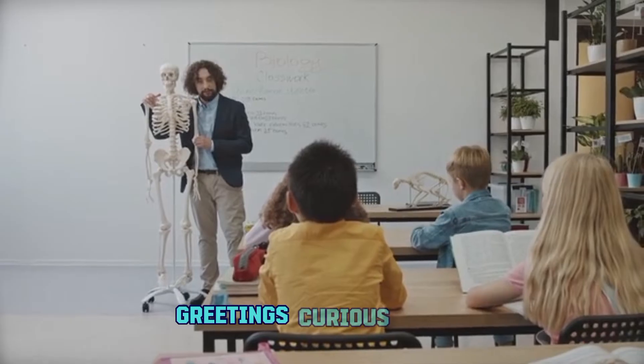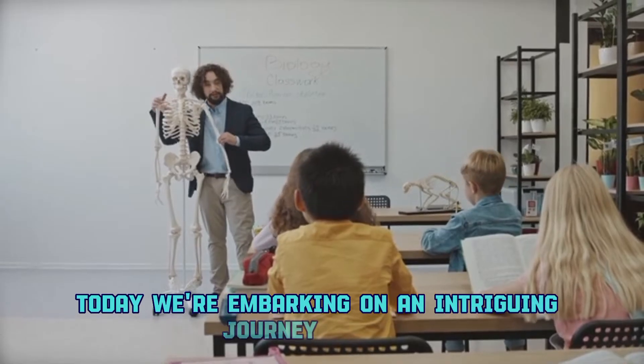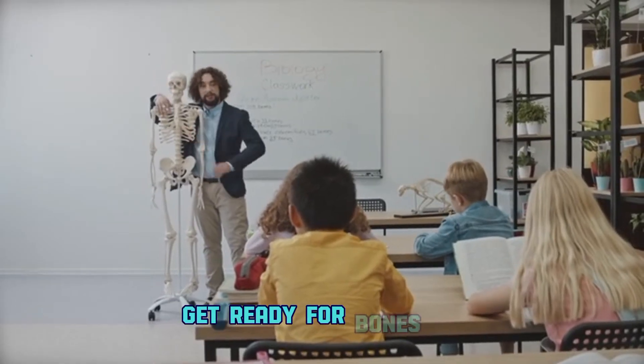Greetings, curious minds. Welcome back to our channel. Today, we're embarking on an intriguing journey through the human body to unravel the functions of each and every bone. Get ready for Bones 101.